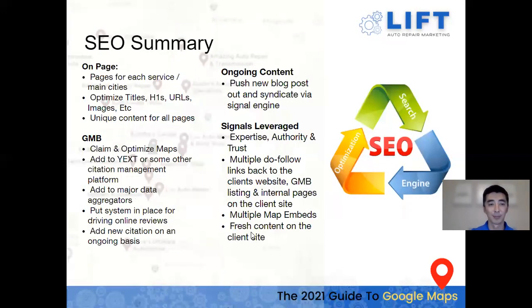Here's an SEO summary and checklist of things you should be doing to make sure you're optimizing your SEO — covering on-page, Google My Business, ongoing content, and signals. We can definitely provide this checklist. People love their checklists and this covers on-page GMB, ongoing content, and signals leverage.